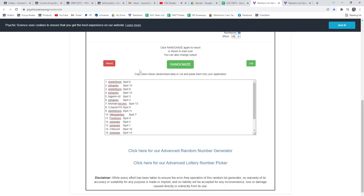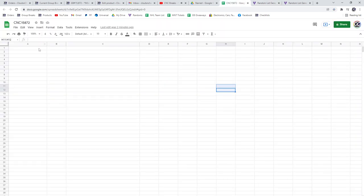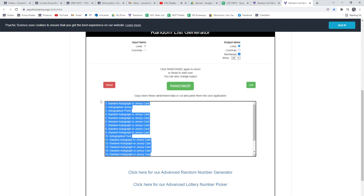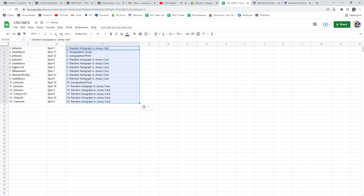Three times starting with all the names. Copy, paste. Items, one, two, three. Copy, paste. All right, the autographed jersey is going to Stripes Flyers, the autographed photo to Junior's Hawk, as well as the autographed puck.